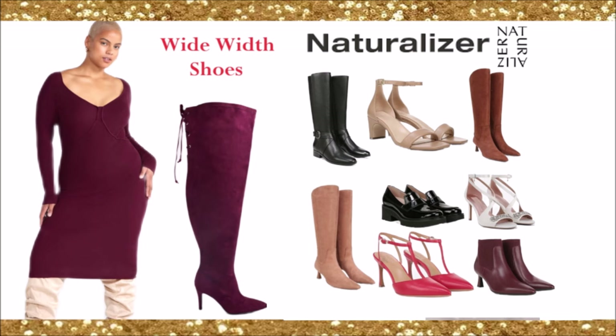Naturalizer has so many beautiful shoes and boots. I love the different textures and mixture of materials — a tan or nude boot, burgundy booties, open-toed white heels with diamonds, patent leather, Mary Janes, and loafers. And it's all wide width.